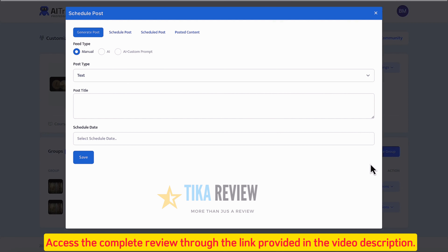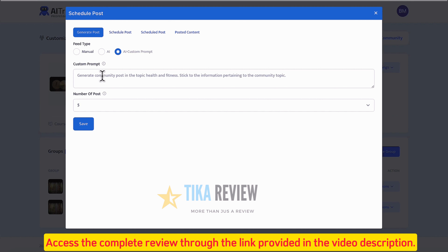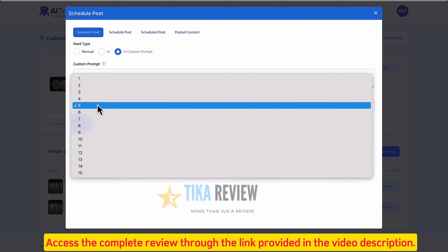Go to Schedule Posts and choose to create a manually written community post to schedule to your group, or have AI generate posts that get members commenting and sharing the content to attract other members, or use the content to get initial members by sharing it on social media. Click AI to make an AI post and enter a keyword or sentence, or click AI Custom Prompt to enter a specific prompt. Choose to generate one post or a mass amount of posts to build the community ultra-fast 24/7.